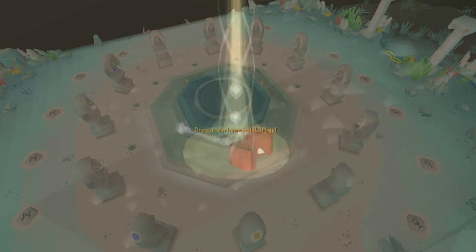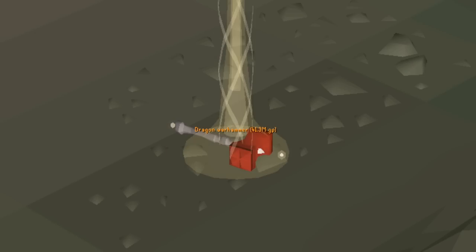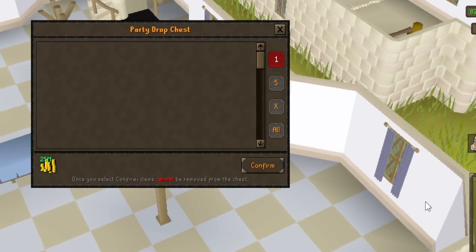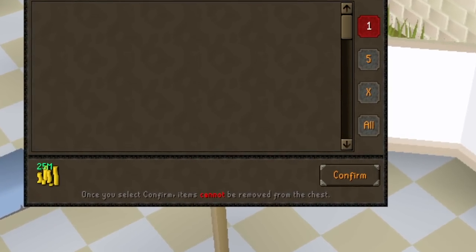To spice it up even further, if I manage to get the item within the limited attempts, I get to keep everything I earned including the unique item. If I do not get it however, I have to forfeit half of all the money I earned during the grind to one of you guys, the viewers. But now, let's get into the video.